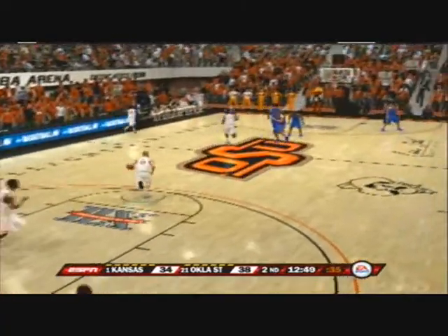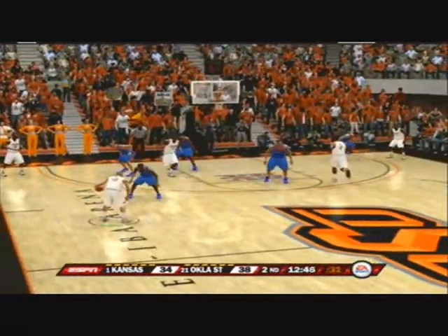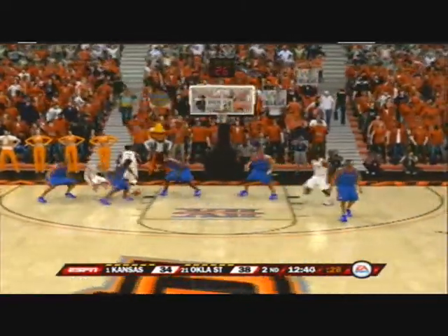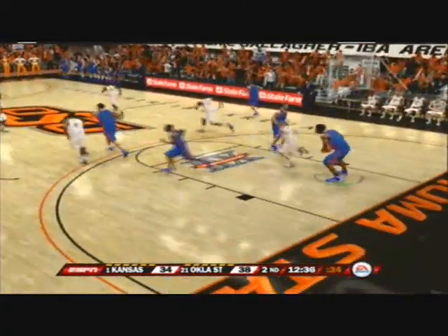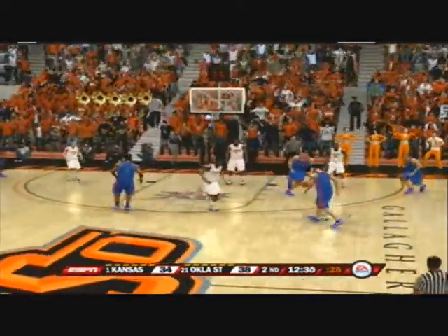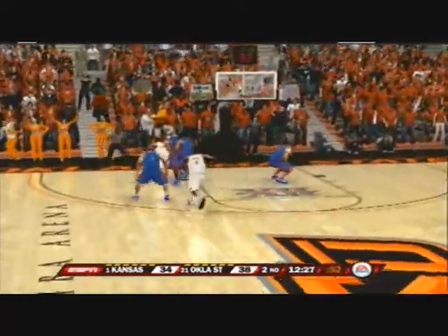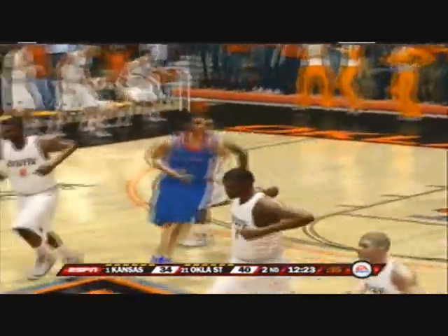They've got to figure out a way to slow him down. I'd start to get physical with him and see what happens. It looks as though the students are all wound up and ready to agitate the opposition — you can't forget about them. The witty humor and dedication to their teams — you can't find this in any other team sport. Moving it around the perimeter, now looking to attack — for two, he gets the shot to fall.